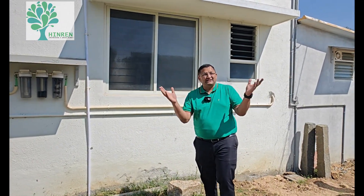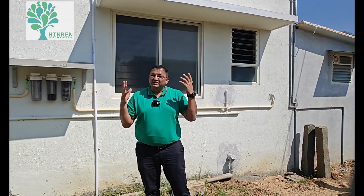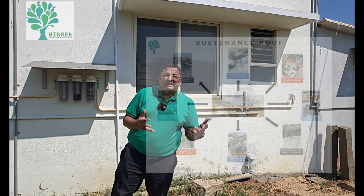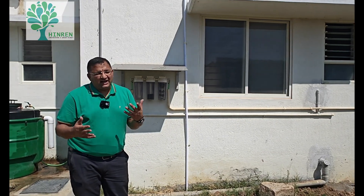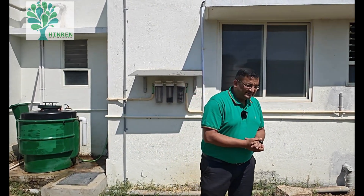Sustainability, as I mentioned earlier, is about three major components: energy, water, and nutrition and waste management. If all of them are internally and locally addressed in terms of production and consumption, we can be far better in terms of our sustainable initiatives, carbon footprint, and in the overall scheme of sustainability. Thank you very much.